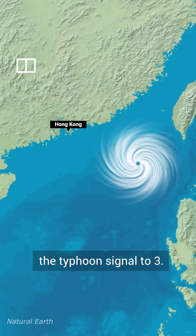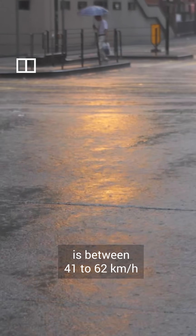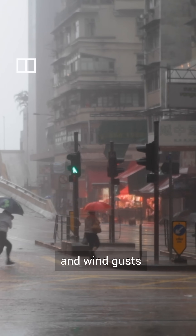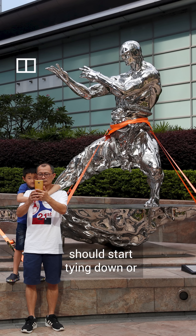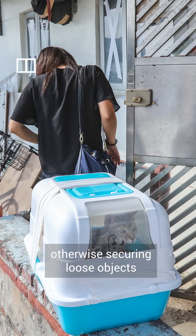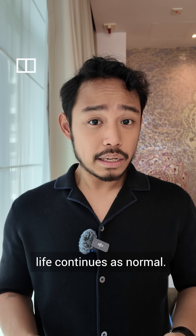When the storm gets closer and the winds pick up, the observatory will raise the typhoon signal to 3. Sustained wind speed is between 41 to 62 kilometers per hour, and wind gusts might exceed 110 kilometers per hour. This is when you should start tying down or otherwise securing loose objects, or take them inside. But for the most part, life continues as normal.